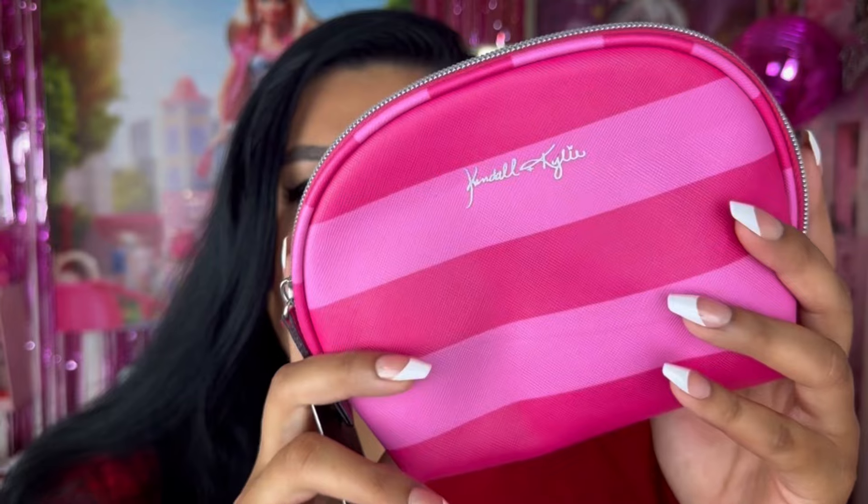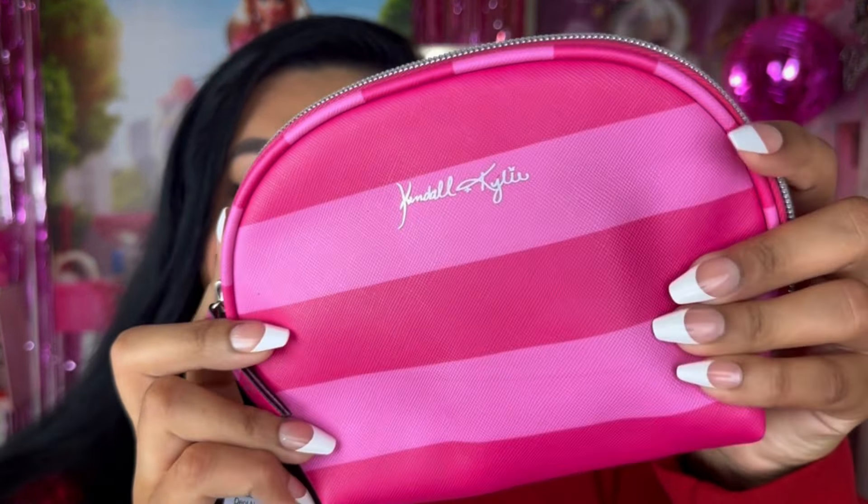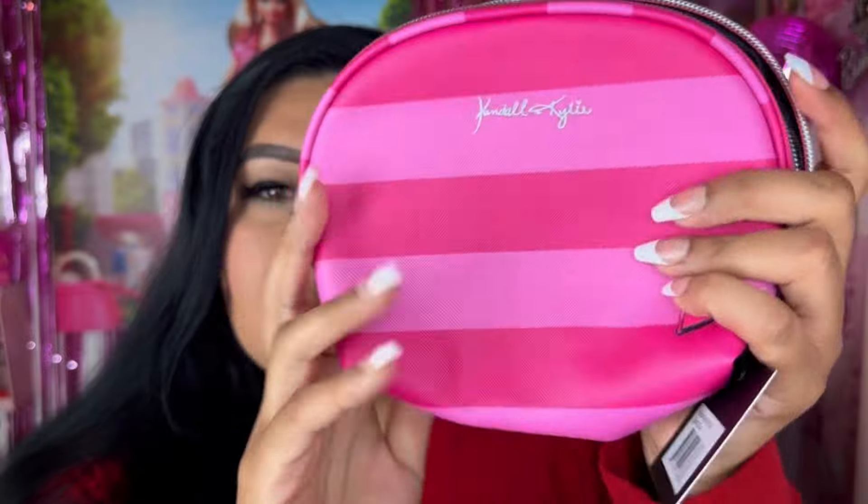This is so random, but they have so many of these Kendall and Kylie bags. You can also find Kendall and Kylie purses at TJ Maxx and Marshall's. But these little makeup bags are so cute — I might have another one in one of the other bags because I think I picked up two. We're going on a couple of trips soon so I thought this would be perfect to throw in a carry-on. It's dark pink with pink stripe lines, and the zipper is silver. Really nice quality.